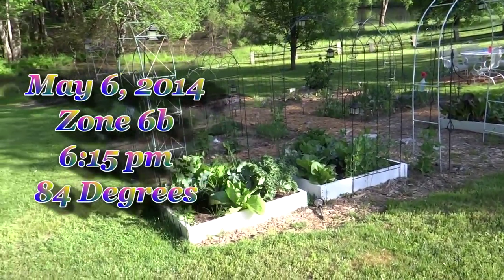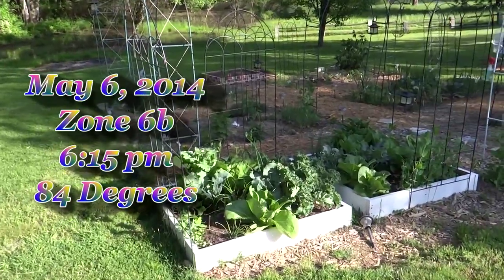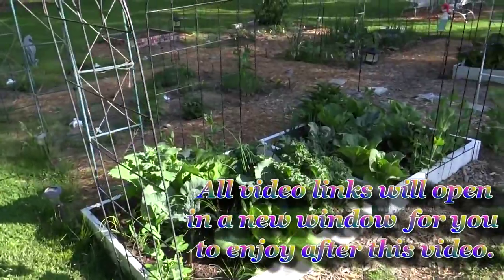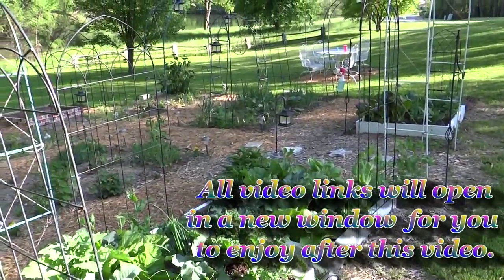It's a beautiful evening, about 6 o'clock. It reached about 85 degrees today and got up to about 88 yesterday. It's been really hot and I'll show you quickly how everything's doing.